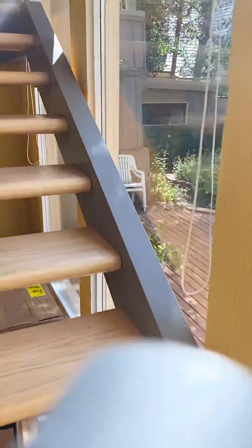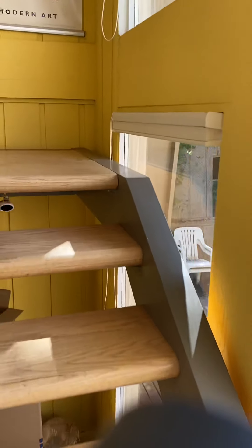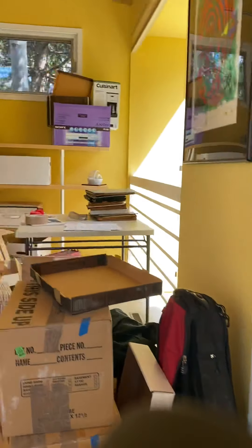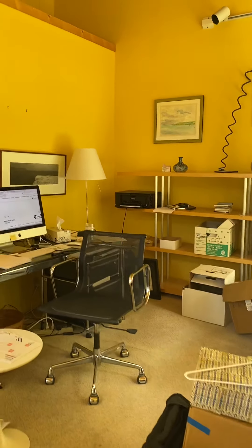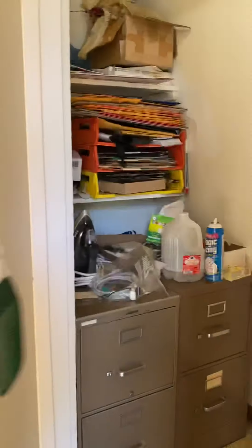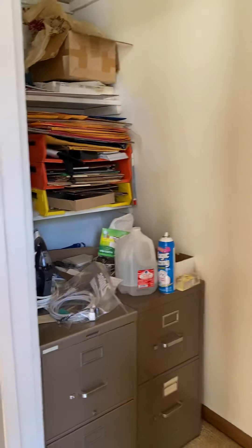Walk up the stairs — you have one bedroom downstairs. These guys are moving out so obviously it's a little messy in here. There's closet space and an east-facing window.